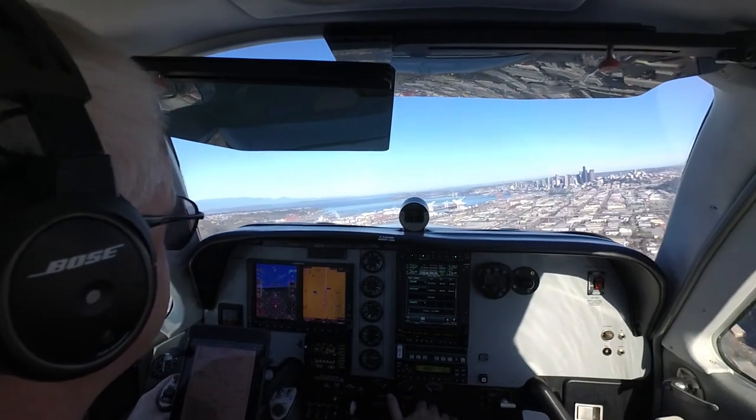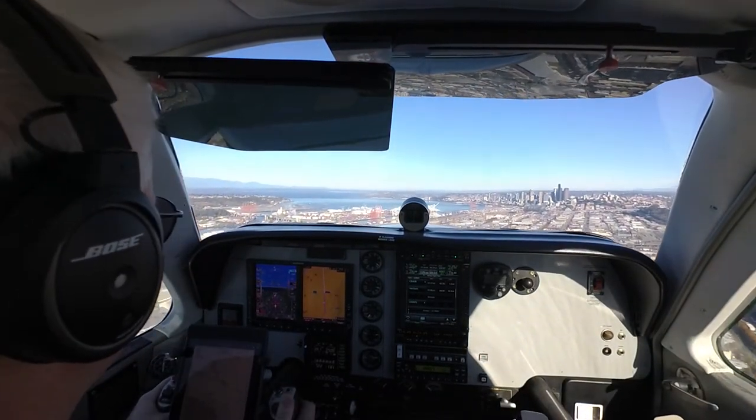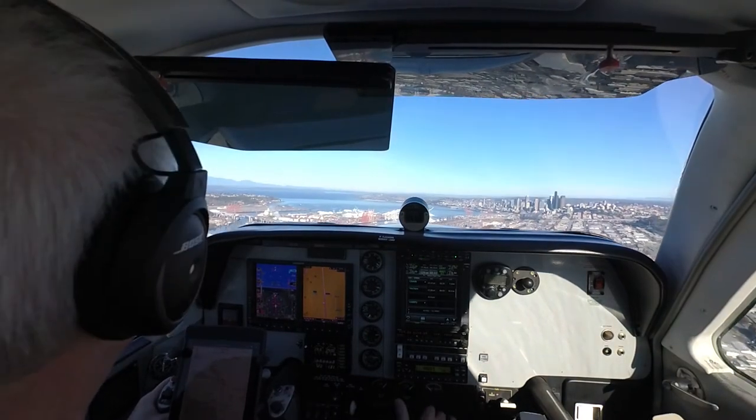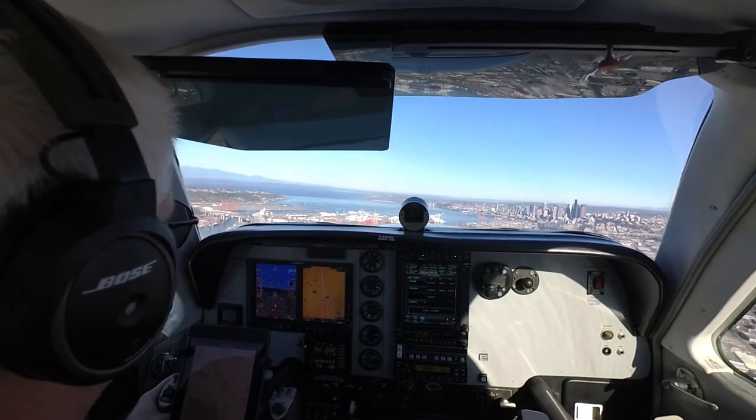N1546 Foxtrot, Seattle Departure, radar contact, turn left heading 230. Left turn heading 230, 46 Foxtrot. N1546 Foxtrot, disregard that, continue your present heading.